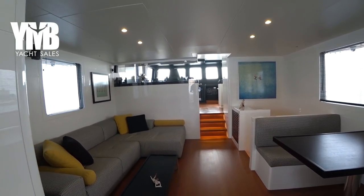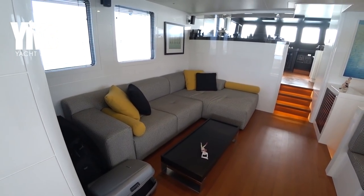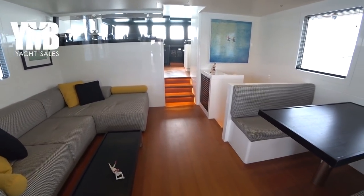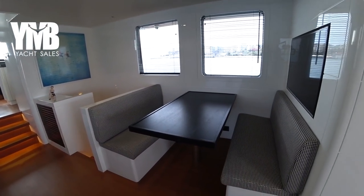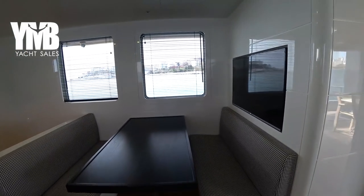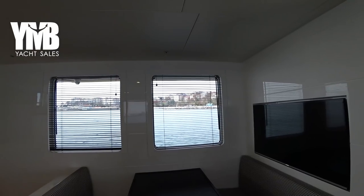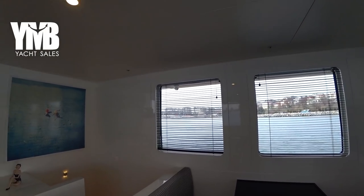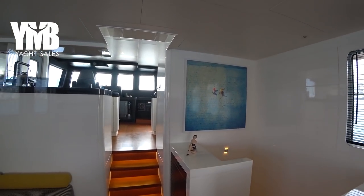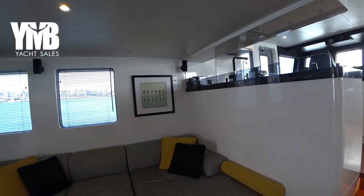Here we are in the salon. There is a large seating area on the port side, another seating place for four people for indoor dining, and the TV screen is here. Large windows with shades. Very clean design, mostly painted white so the experience of space is enhanced.